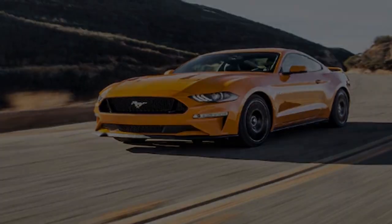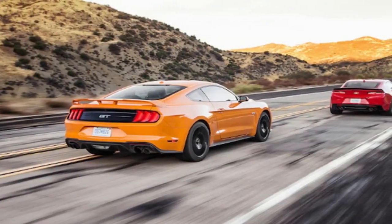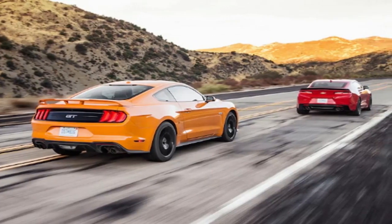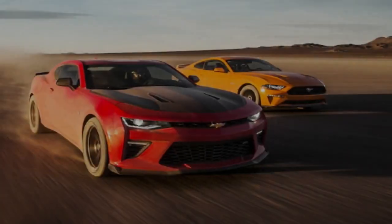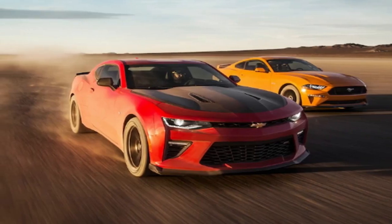Why not the recently announced Performance Pack 2? Because Ford isn't releasing it until May. Representing Chevrolet's interests is the Camaro SS 1LE, unchanged since 2016. Both our tested cars came with a 6-speed manual transmission, though the new Mustang is available with a 10-speed automatic.